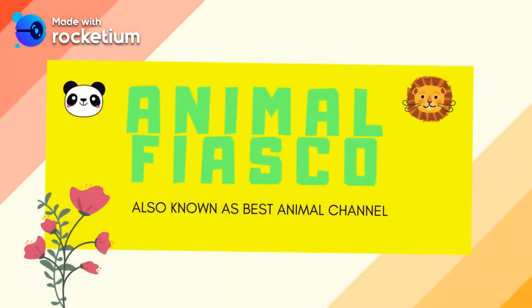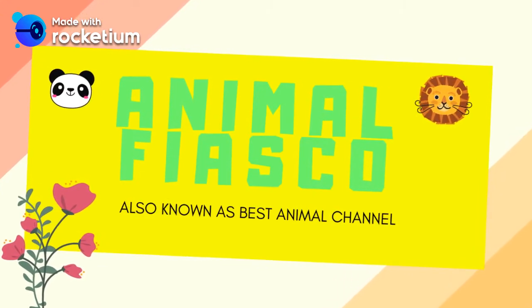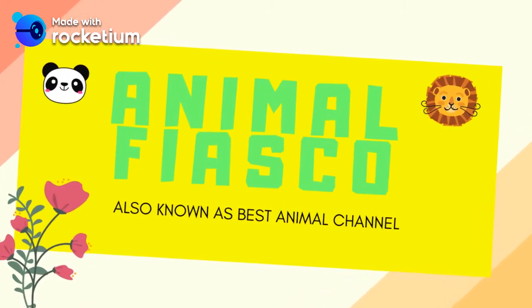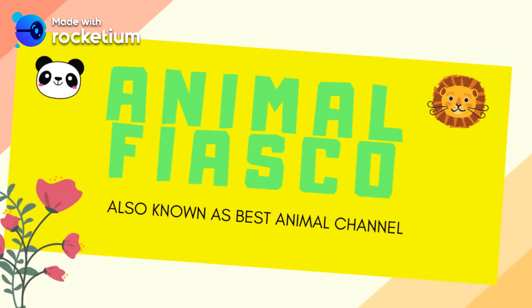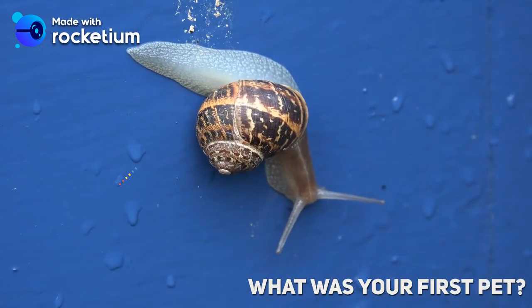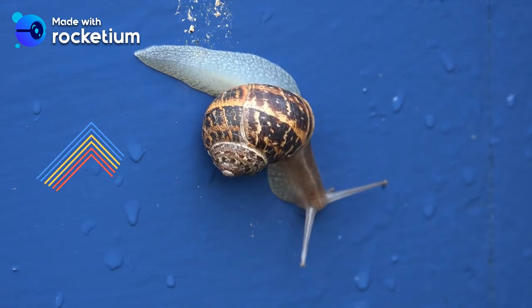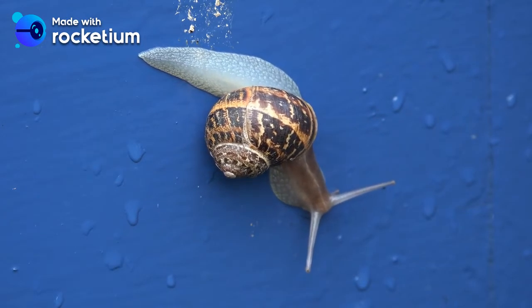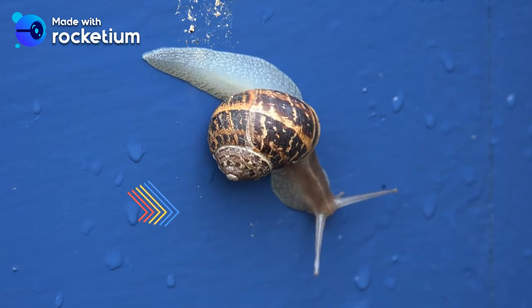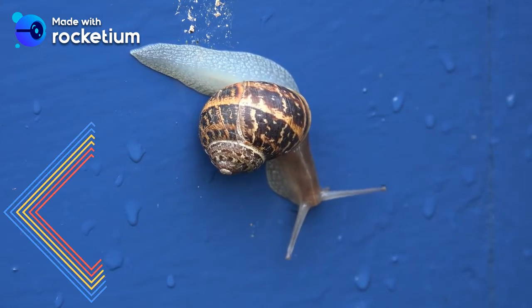Hey guys, welcome back to the Animal Fiasco! If you didn't know already, I used to own a snail and it was my first ever pet. Over the years I've learned so much on snail care, which gave me the idea to make a video sharing my experiences, tips and tricks for caring for snails. And thank you so much Comfortable Life for requesting this amazing video!